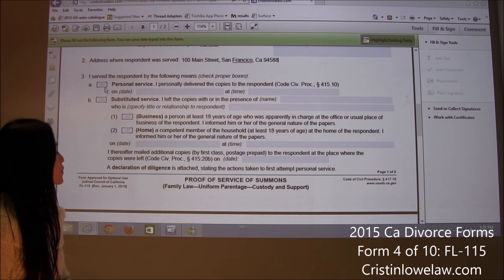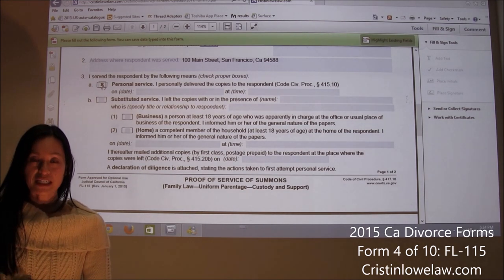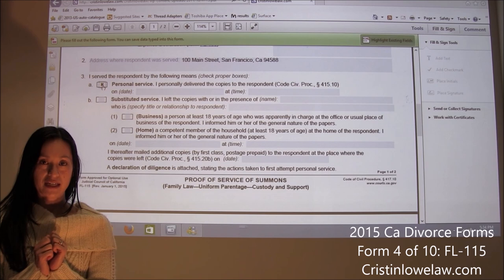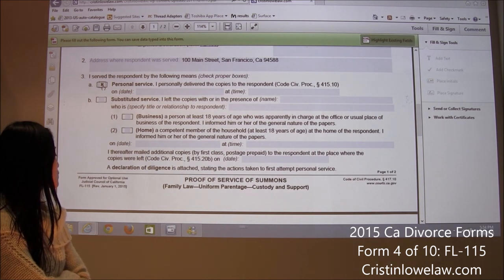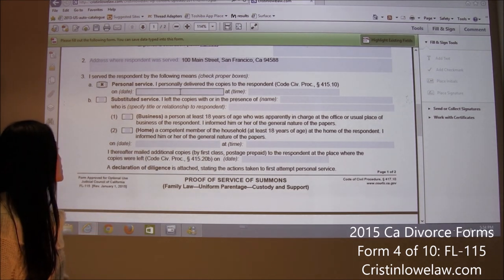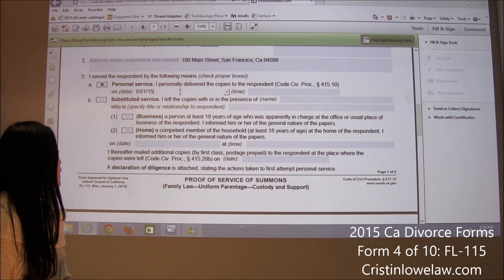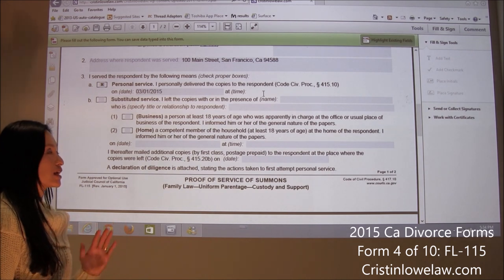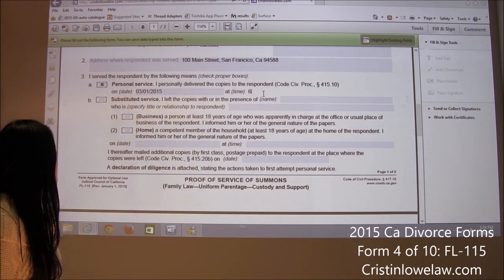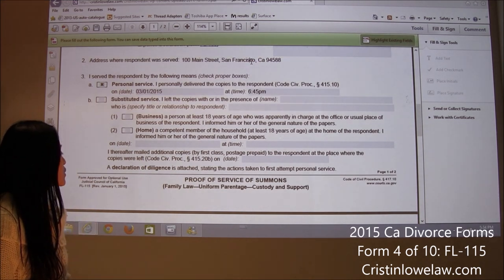We are going to serve by personal service, so we check box 3A. Personal service means somebody over the age of 18 who was not you physically handed Jane the documents. So on what date — let's say she was served on March 1, 2015. You can write 3-1-15 if you want. You do need to put a time; it's easy to miss those little blanks. Let's say she was served at 6:45 p.m. — and you do need to put a.m. or p.m., or they will bounce you for that. Once it's personal service, you're done with that page.